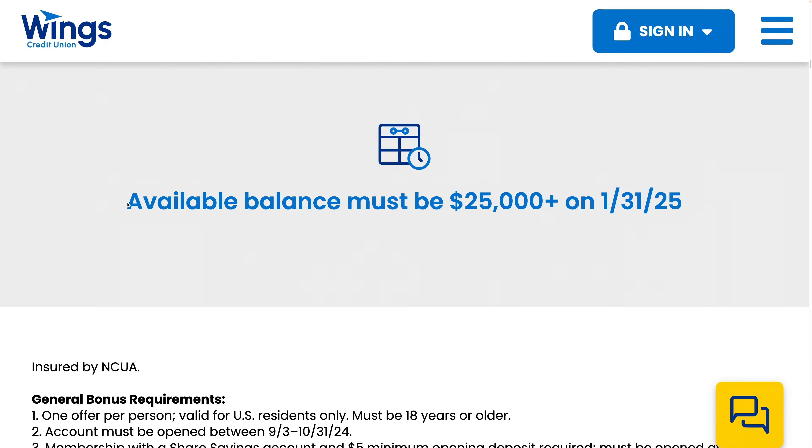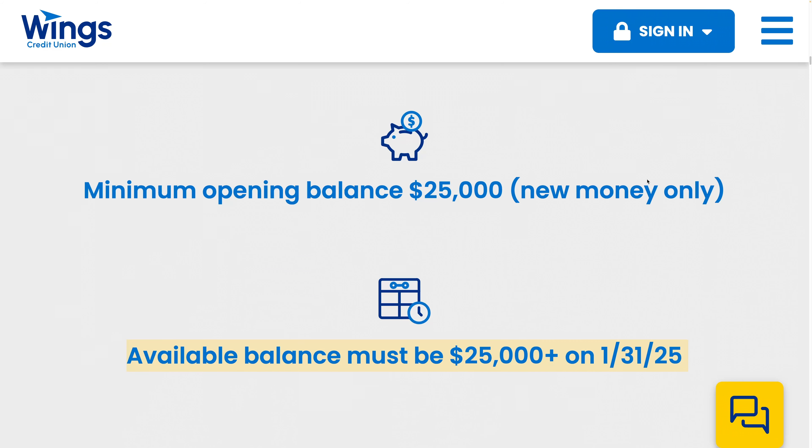The available balance must be $25,000 on January 31st, 2025. There is a stipulation for this $200 bonus: it has to be opened by phone or in branch — there's no online option.